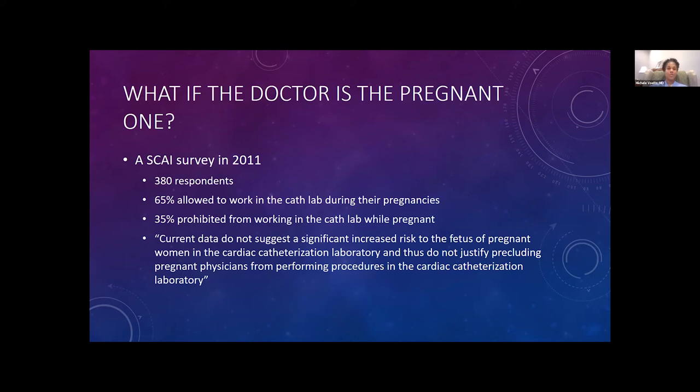What if the doctor is the pregnant one? A survey in 2011 with 380 respondents found that 65 percent of respondents were allowed to work in the cath lab during their pregnancies, while 35 percent were prohibited. Aside from the obviously paternalistic viewpoint of telling a grown woman what she can and can't do, the current data do not suggest a significantly increased risk to the fetus when pregnant women work in the cardiac catheterization laboratory with appropriate shielding. Thus, there is no justification for preventing pregnant women from performing procedures in the cath lab — she is more than welcome to continue working with minimal risk to her fetus.